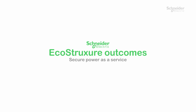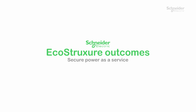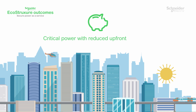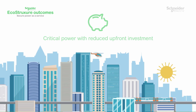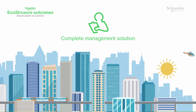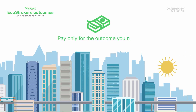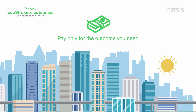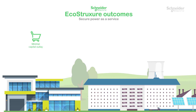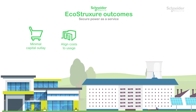Schneider Electric EcoStruxure Outcomes Secure power as a service is the game changer. One solution, innovative by design. Access critical power with minimal upfront investment, which provides a complete management solution for modern business infrastructure, allowing your organization to align costs to usage by paying only for the business outcome you need.